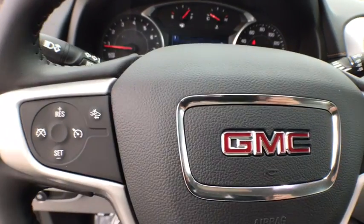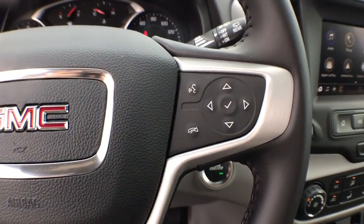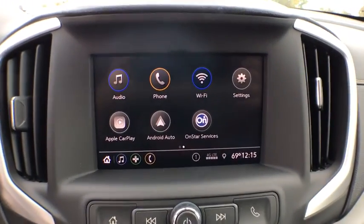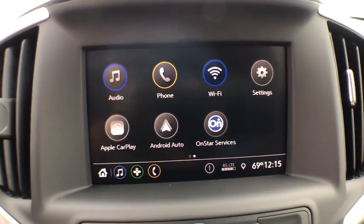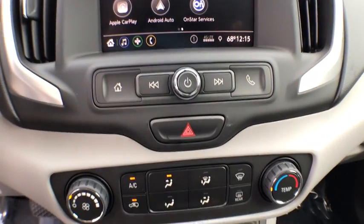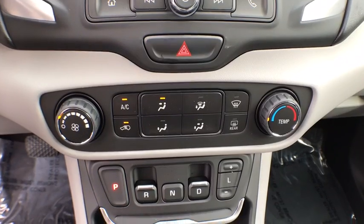Here are some of this vehicle's great options: lane departure warning, backup camera, anti-lock braking system, steering wheel audio controls, traction control, stability control, keyless entry, Bluetooth, leather-wrapped steering wheel, dual airbags, and power steering.